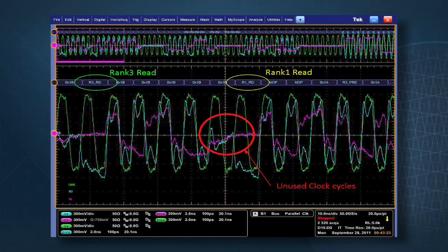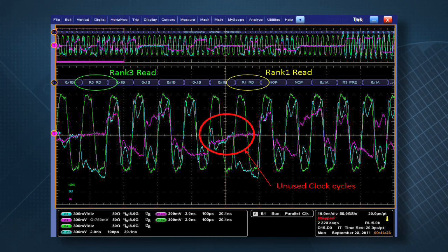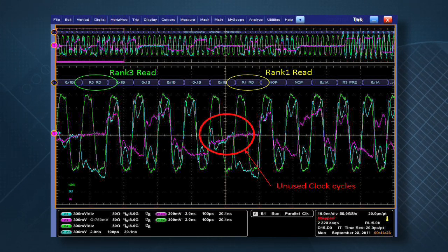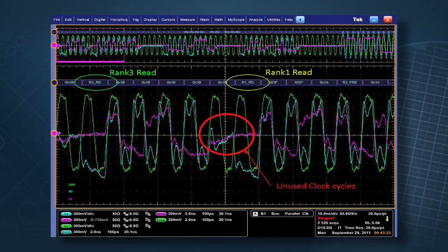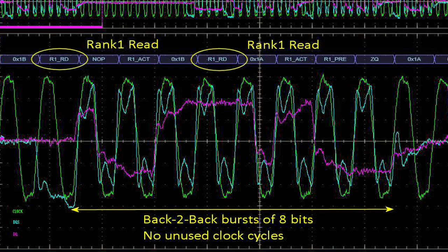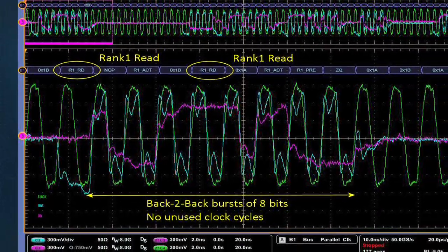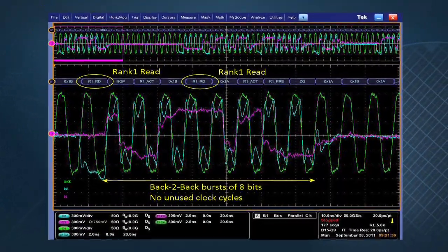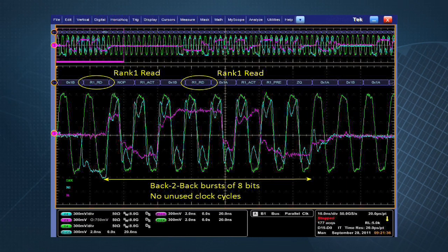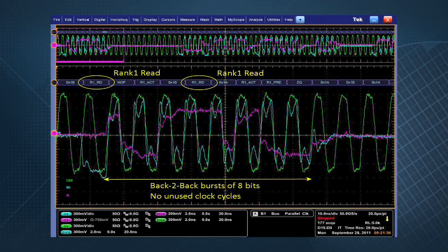Micron's 3DS devices offer the opportunity to eliminate this timing gap between read accesses from one rank to another. Our 3DS device can accept read commands to different ranks such that the data bus is in constant use. In the second case, we are observing how data is continuous when the system issues consecutive read commands on the same rank. A 3DS-optimized system will similarly take advantage of this tighter timing and be able to see improved data bus utilization and bandwidth when reading from different banks.